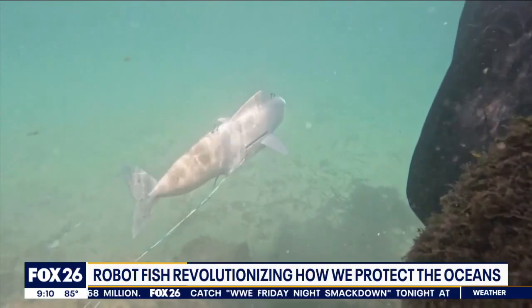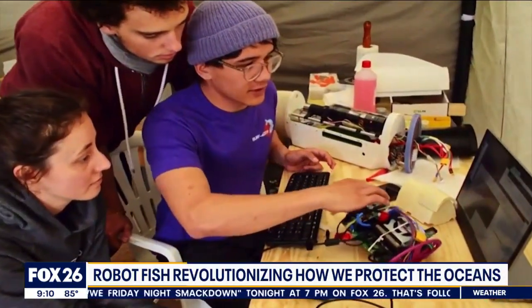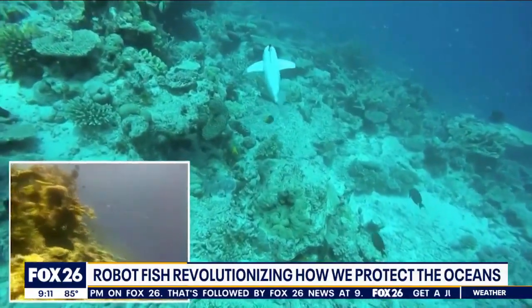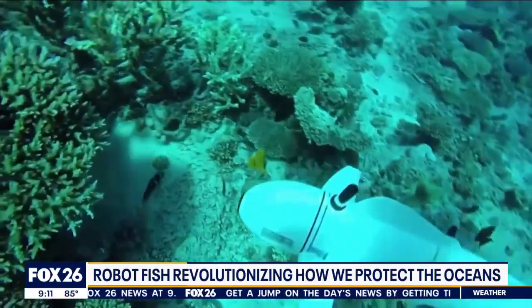Meet Bell, designed by engineers at the Swiss Federal Institute of Technology. This robot is busy roaming around coral reefs, recording video of the creatures that call them home, and collecting vital environmental DNA samples.